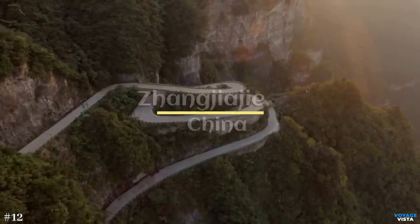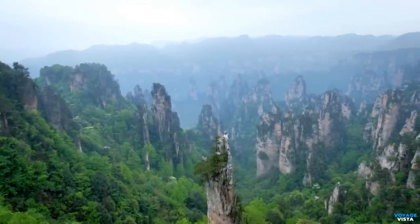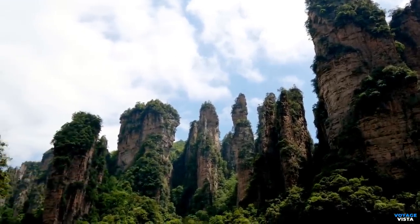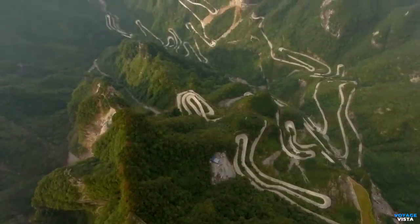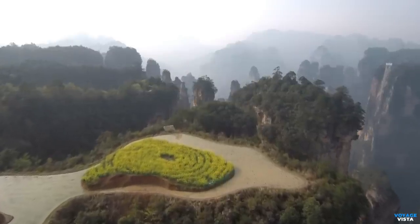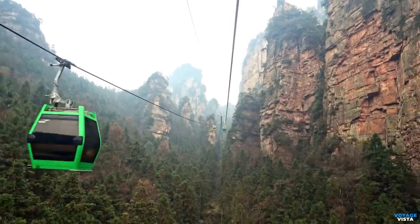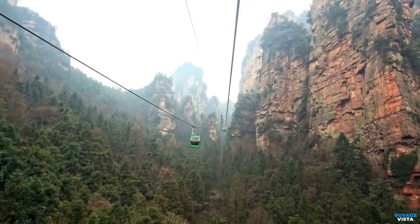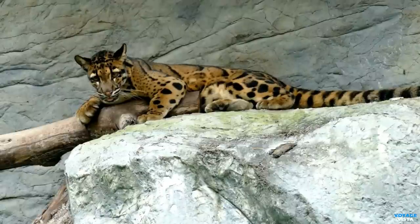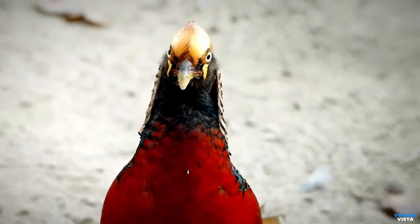Brace yourselves for the breathtaking beauty of Zhangjiajie in China. This ethereal landscape served as inspiration for the floating mountains depicted in the movie Avatar. Zhangjiajie is renowned for its towering sandstone pillars that jut out from the forested valleys. These formations are the result of millions of years of weathering, erosion, and tectonic activity. Tianzi Mountain is one of the most iconic peaks in Zhangjiajie, known for its breathtaking vistas and mystical atmosphere. Legend has it that Tianzi Mountain was named after the local tribal leader Shang Dakin, who led a successful uprising during the late Yuan dynasty. Zhangjiajie is also home to a diverse array of plant and animal species, including rare and endemic ones. It's not uncommon to spot macaques, colorful birds, and other wildlife during your visit.